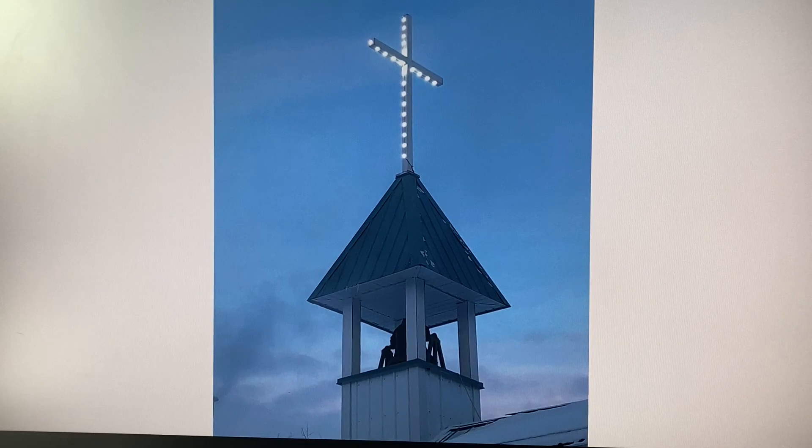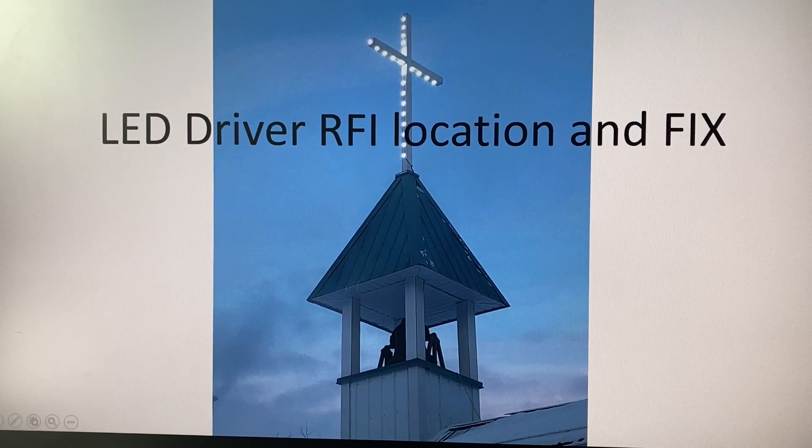Hi, this is Steve of E6WZ. Come with me on a little journey. I'm going to show you how I found, located, and tracked down the noise coming from this beautiful church cross on a church very close to my remote QTH.